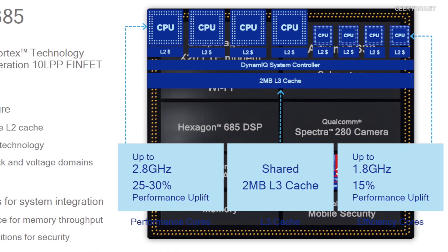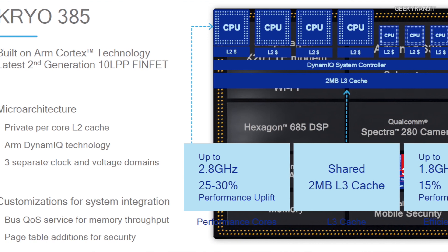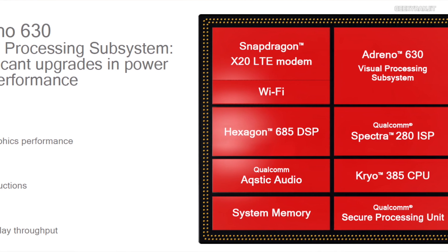The 845 will be the flagship chip for 2018 Android phones. It's still an octa-core processor, divided into two quad-cores: one powerful quad-core based on the ARM Cortex-A75, and another more power-efficient quad-core based on the ARM Cortex-A55 architecture. It also comes with a new GPU, the Adreno 630.